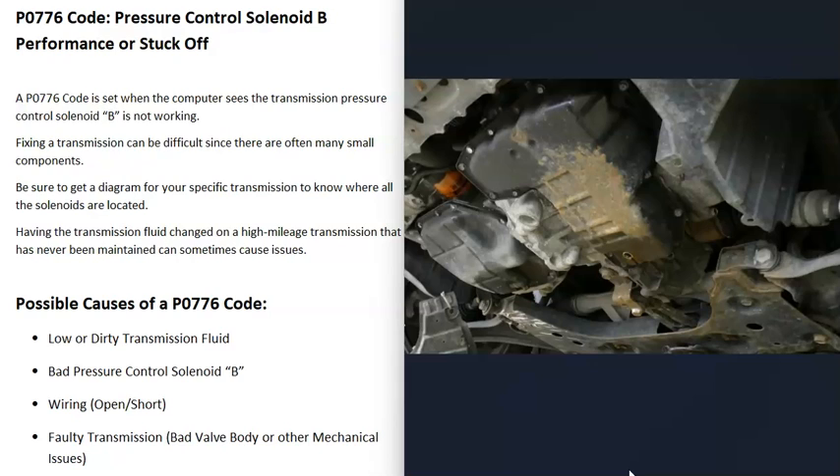This might sound strange, but it's very common for a high mileage transmission that's never had the fluid changed to get the fluid replaced or completely flushed, and then a week later you're getting all kinds of codes. Keep in mind that if your transmission has high mileage and that fluid's never been replaced, sometimes replacing it does more harm than good.